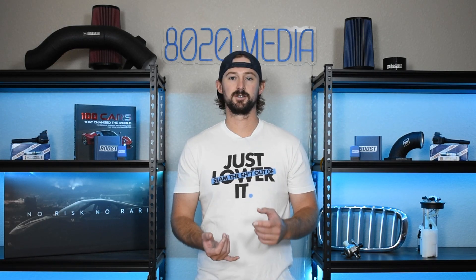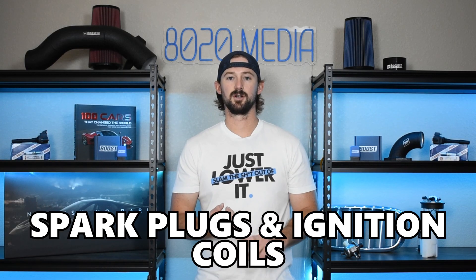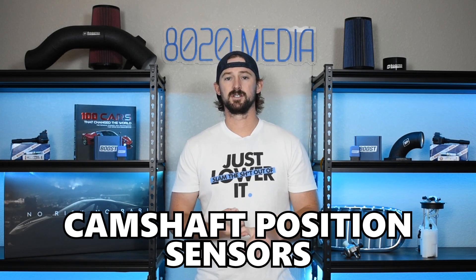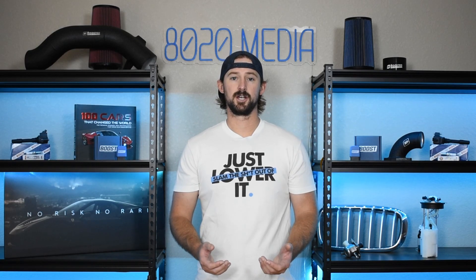When we look at all of these symptoms — such as rough idling and lack of acceleration — there are also tons of other problems that can cause these issues on your car, from spark plugs and ignition coils to fuel filters, fuel pumps, camshaft position sensors, and a number of other components that can cause these same symptoms. So the easiest way to diagnose a bad or clogged air filter is simply to pull it out and check it.